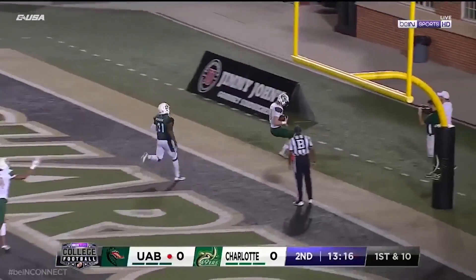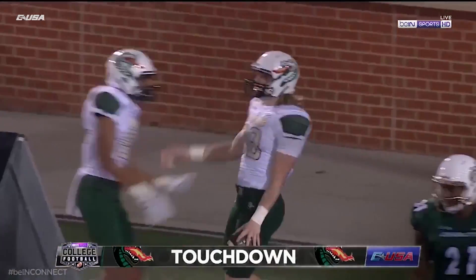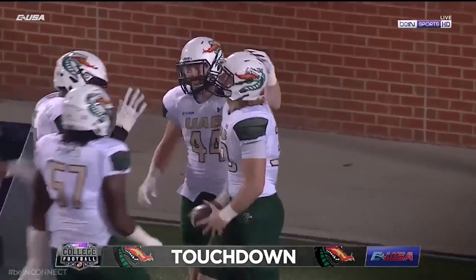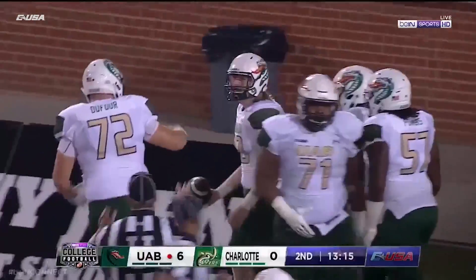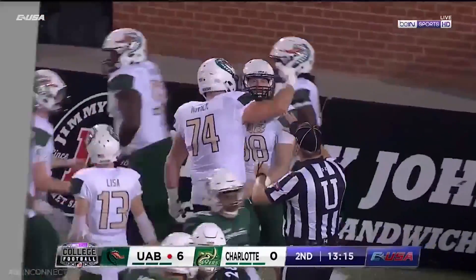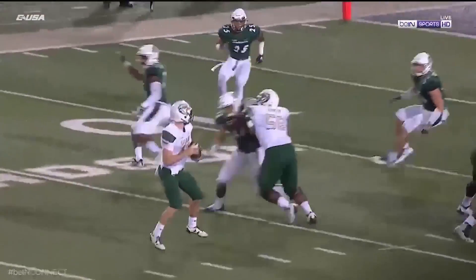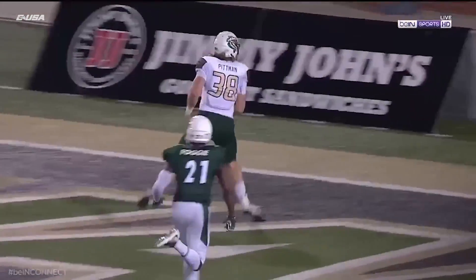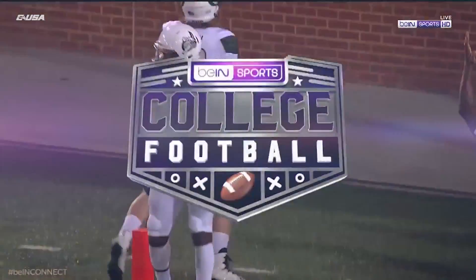Early fires, and this is a touchdown. Looks like Hayden Pittman, the redshirt freshman out of Spanish Fort, Alabama. Excuse me for the delay on the call, but that number was kind of tough to read. Pittman was wide open right here, streaking right up the middle. Clearly, that was a blown coverage right there.